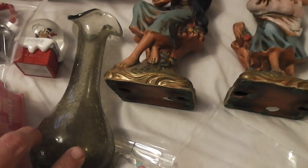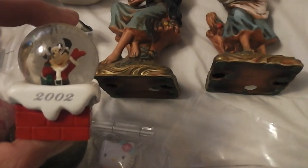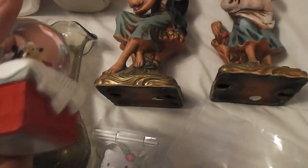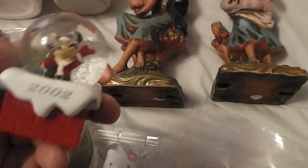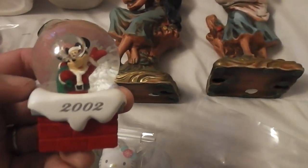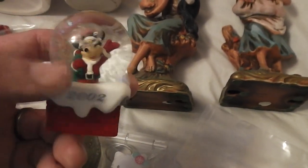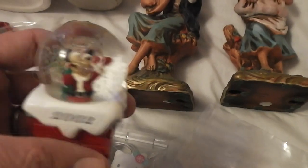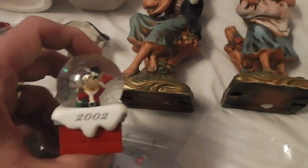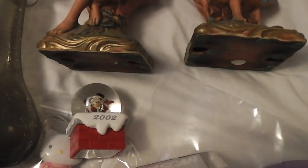I got Mickey Mouse mini snow globes. I don't know how long they've been making these, but last year or the year before I found like a case and a half at a sale at an old abandoned fire station — various years. I put five bucks a piece on them, I sell a ton of them and I'm pretty much out; I only have maybe a couple at my booth right now. I find them quite a bit too.